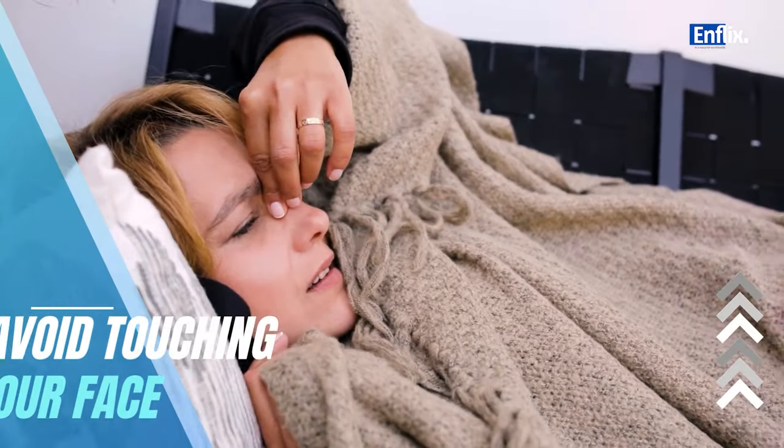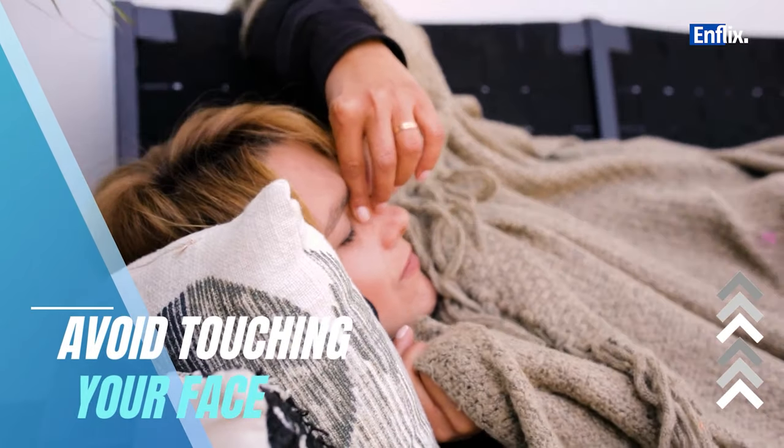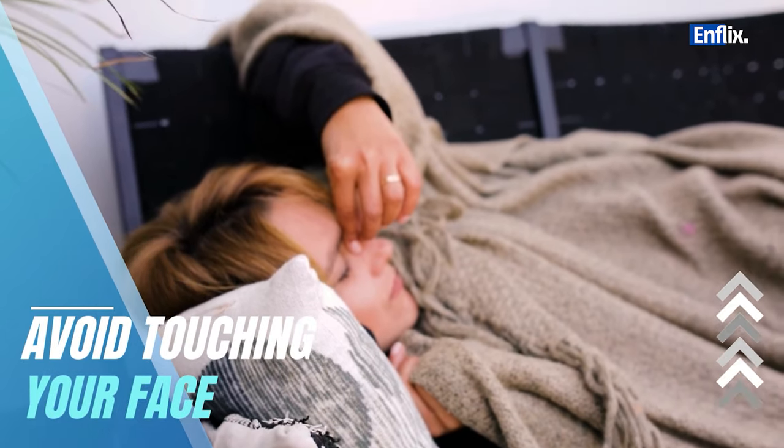Viruses can enter your body through your eyes, nose, and mouth. Try to avoid touching your face with unwashed hands.